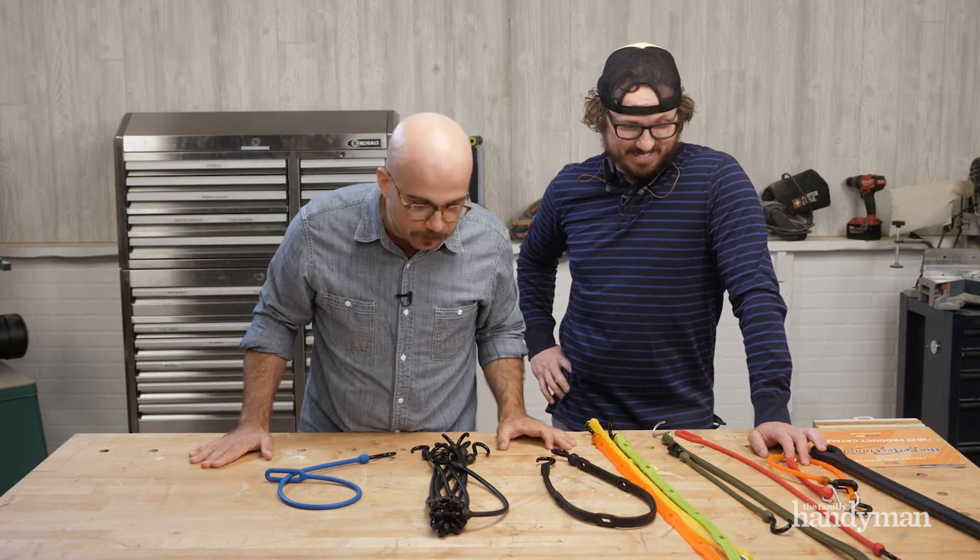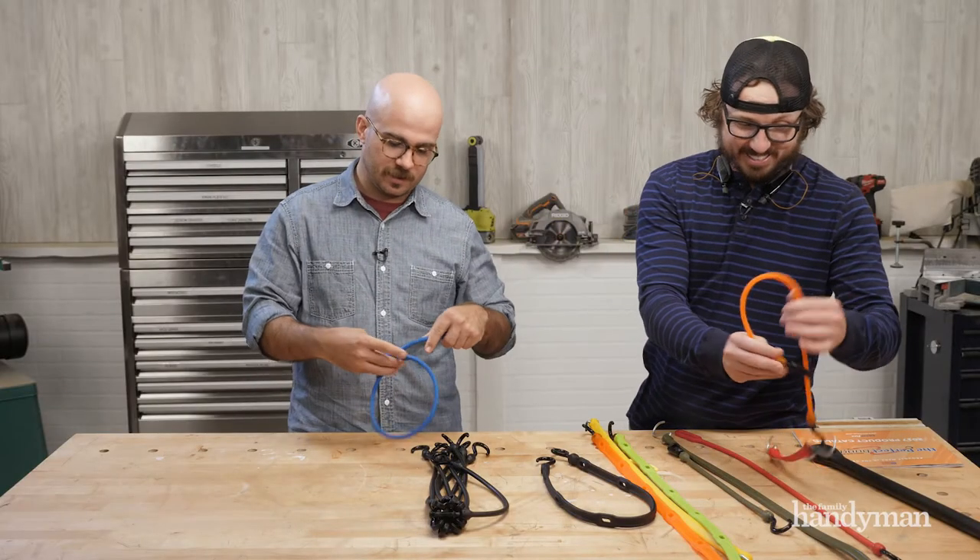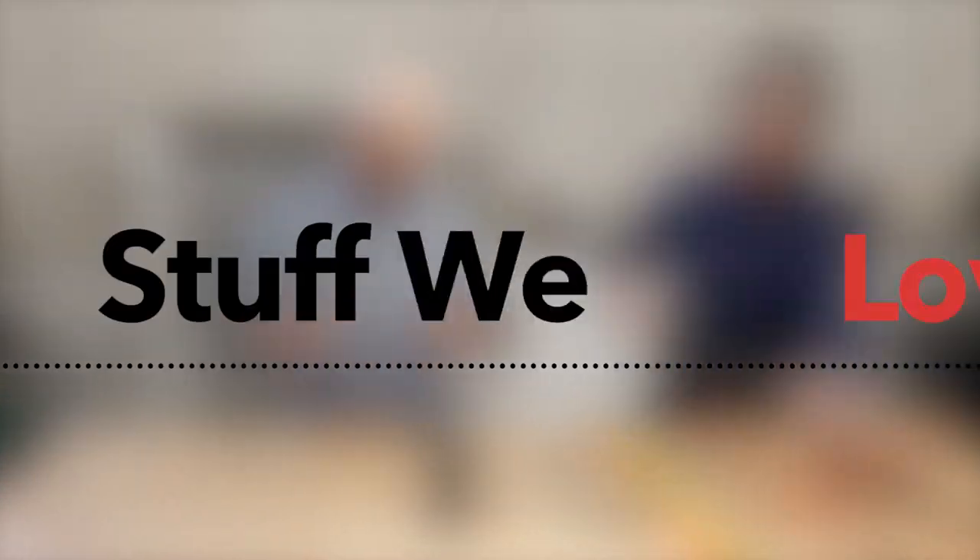The Bylerflex Perfect Bungee. Stay tuned for more Stuff We Love. Aren't those cool? I'm going to change out all my bungees!